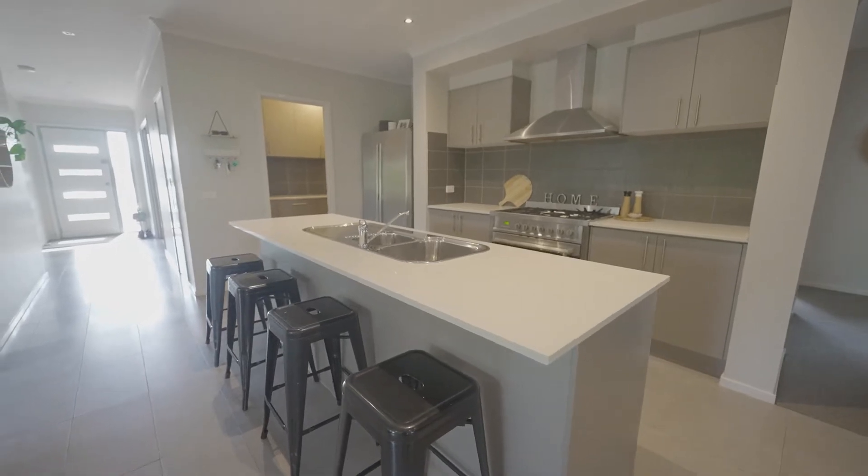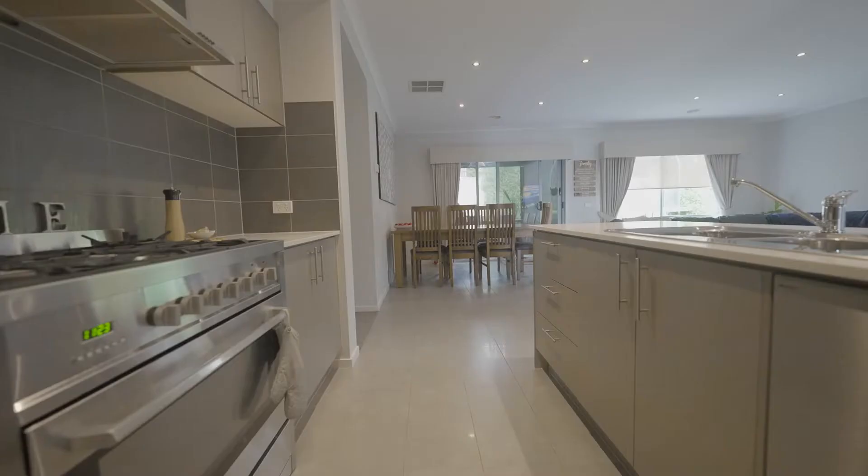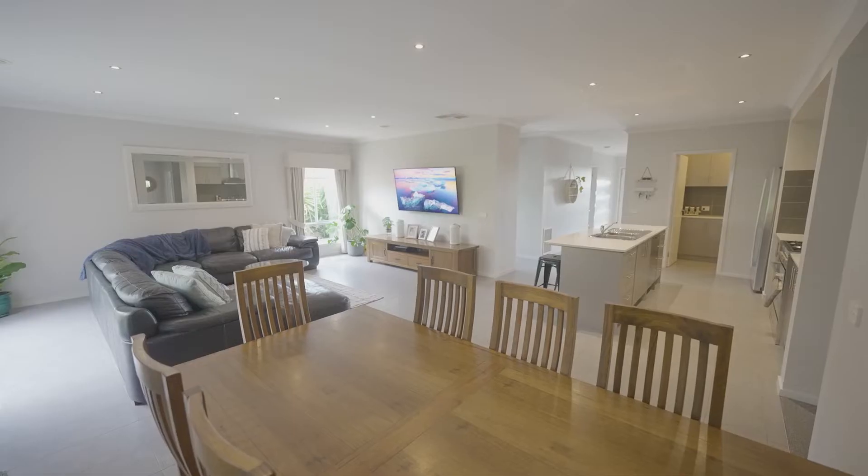The kitchen is perfect for families, featuring a dishwasher, butler's pantry, 900mm gas cooktop and an electric oven, with plenty of bench space adjacent to the spacious meals area.